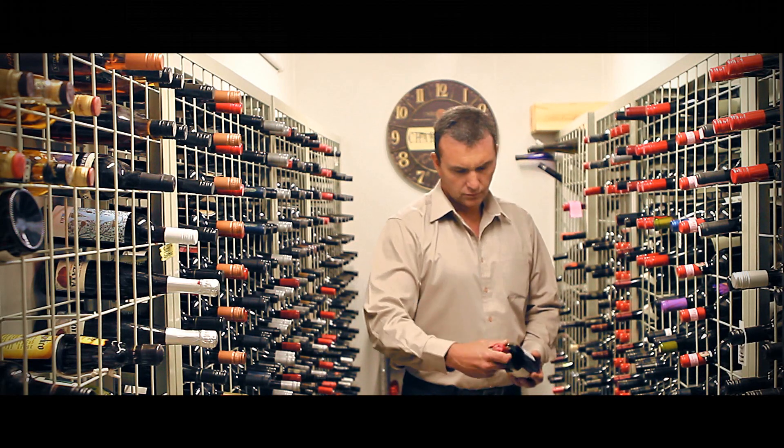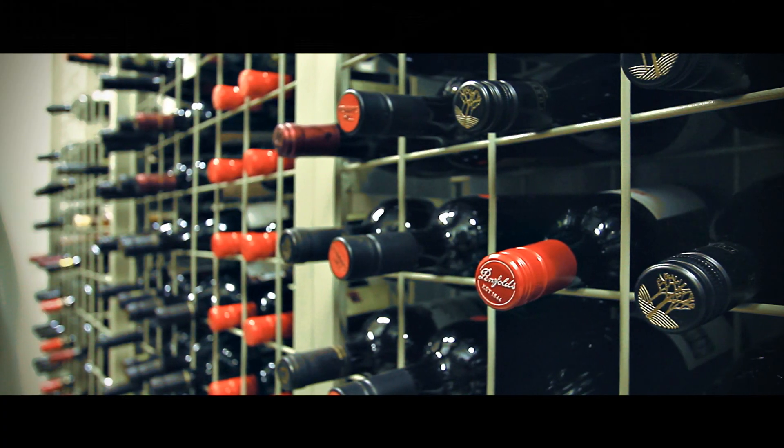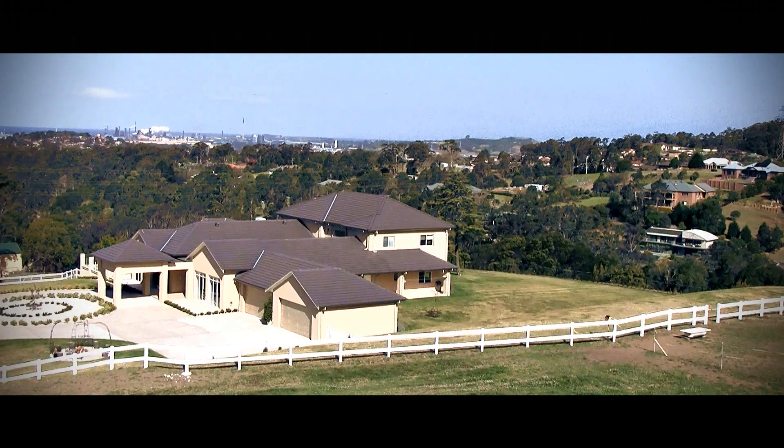The ultimate entertainer's pad, inside and out. If it's lifestyle you're after, then this is your dream home.